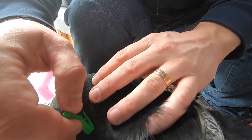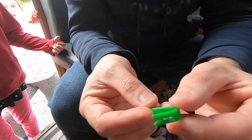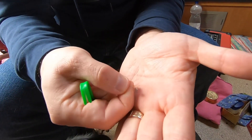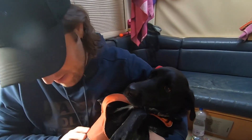You hook the tick right at the base - you've got to get it right at the base - and then you turn it anti-clockwise and it comes out in its entirety, so all of its legs and everything. Horrible things. With a bit of Cooper's hair you can see the whole tick is there, so you never end up with bits left in them. You're a big baby really, aren't you!